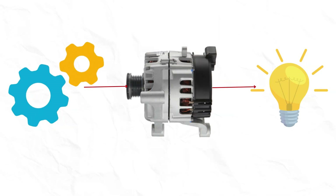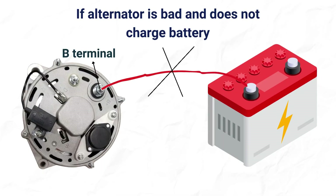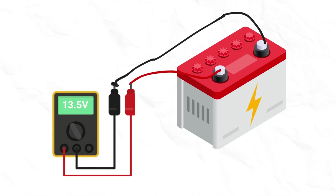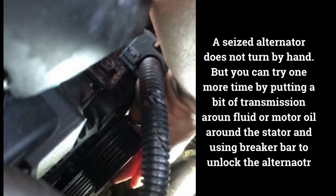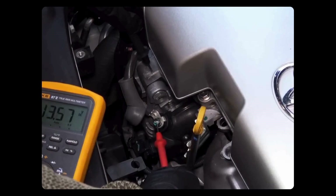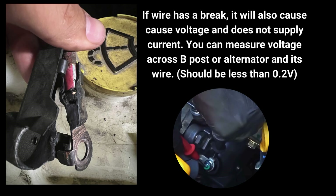Cause 2: Alternator problems. The alternator converts mechanical energy of the engine into electrical energy, run by the crankshaft via a serpentine belt, charging your battery as long as the engine is running. If the alternator is bad and not charging the battery, your engine will eventually stop running due to low voltage at battery terminals. For a proper test, start the engine — voltage across battery terminals should be around 13.7 volts. If less than 12.7 volts, the alternator could be bad. To inspect a seized alternator, remove the serpentine belt and try to manually rotate the alternator pulley in both directions — a seized alternator will not turn. If it turns, measure voltage at its B terminal, which should be around 12 to 14.5 volts. Also check that the wire connecting the B terminal to the positive battery terminal is in good condition, as a break in it won't supply current to the battery.